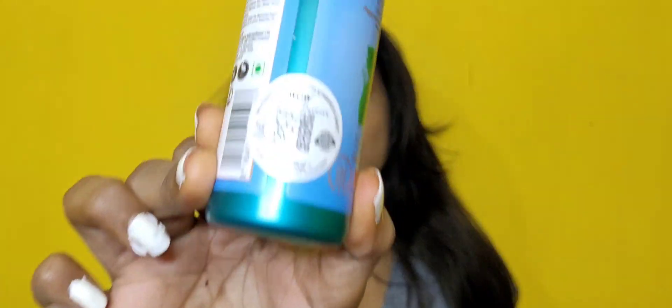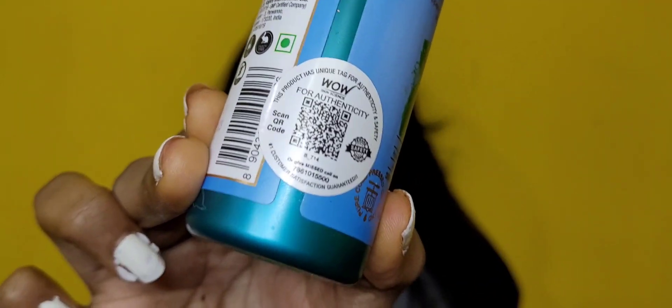It feels super relaxing — I would highly recommend this oil. WOW is an Indian brand and all its products are dermatologically tested. They do not contain any kind of mineral oils or silica, and are suitable for all hair types. Also, WOW's products come with a QR code, just like the one you can see here — you just need to scan it to verify the authenticity of your product.